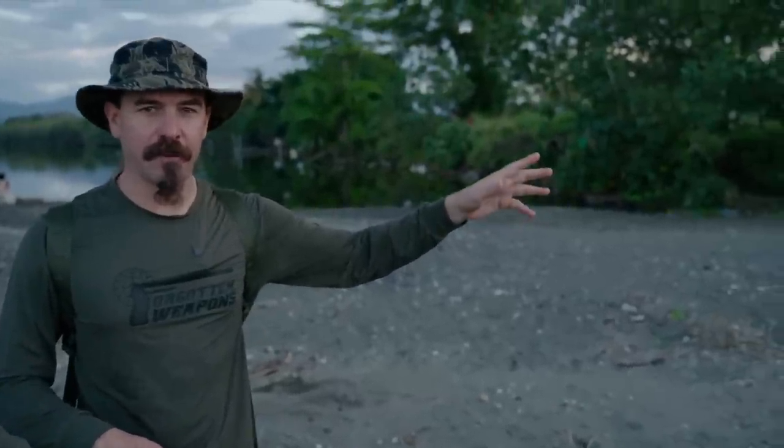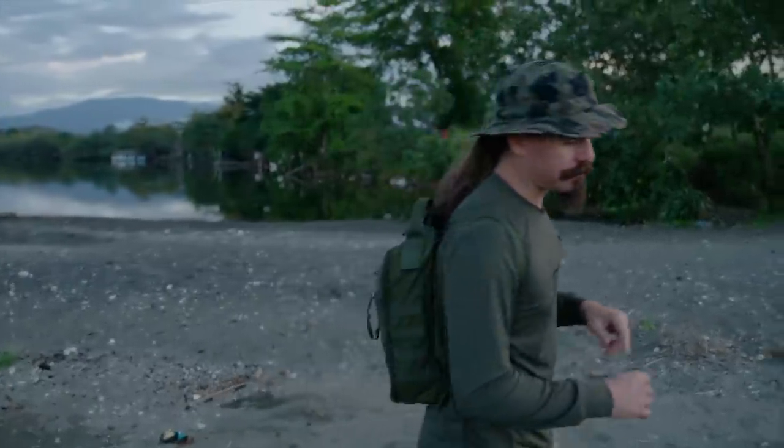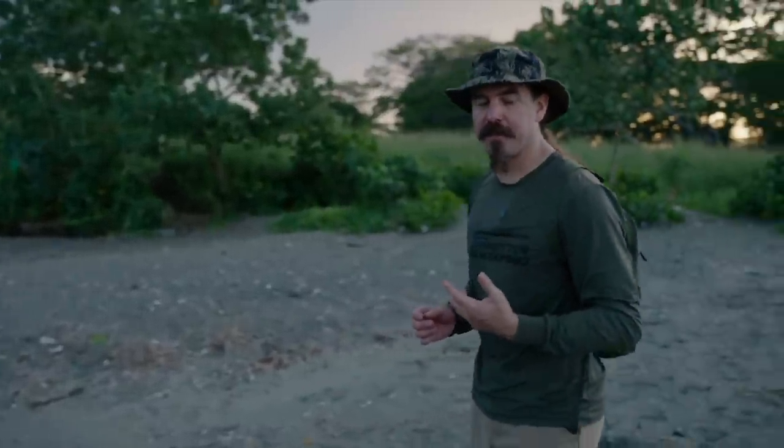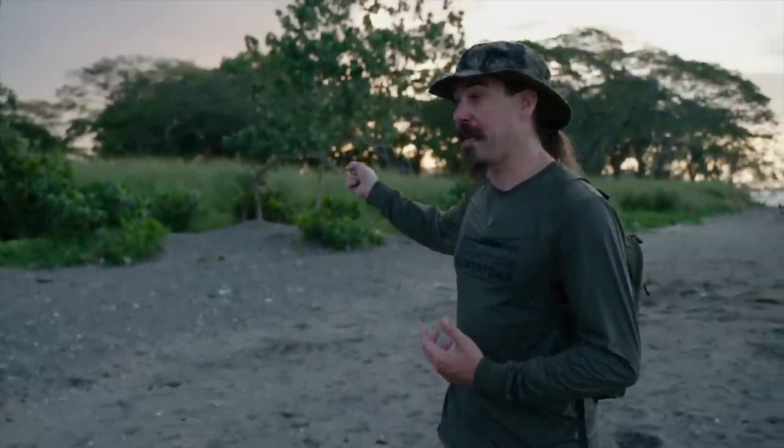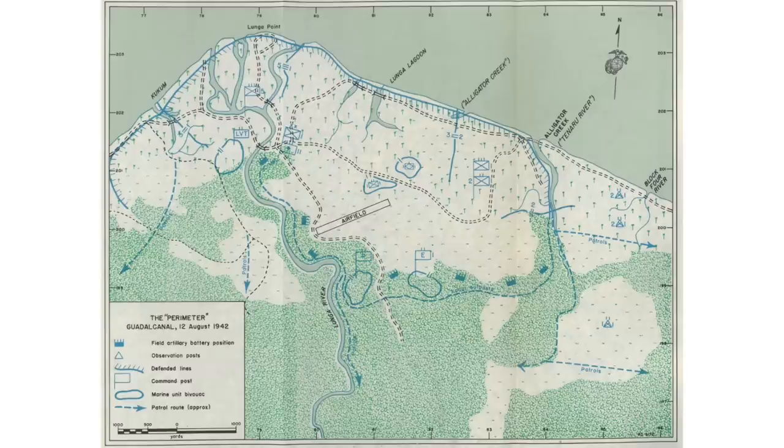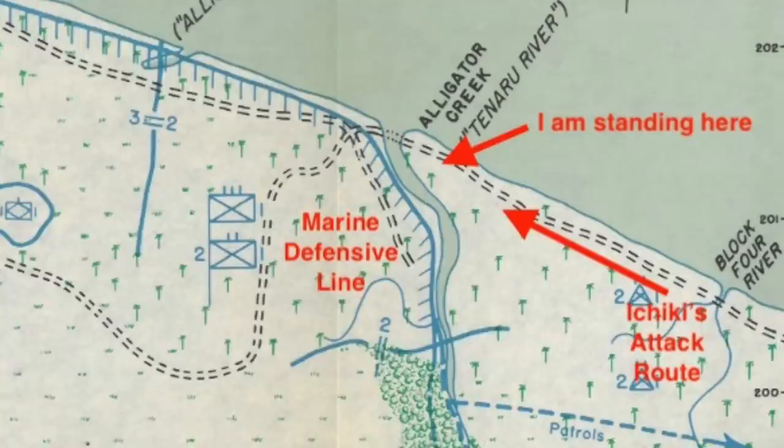The US Marines have started building a perimeter on August 8th. They land on August 7th, take the airfield on August 8th, and start building a perimeter. It's not until the 21st that the Japanese arrive — that Colonel Ichiki and his men show up here to try and take back the airfield. By the way, Alligator Creek is also locally known as the Elu River. Some period accounts describe it as the Tenaru, because the US misidentified a couple of the rivers here. At any rate, Alligator Creek is the most common name for the battle.